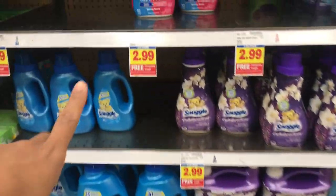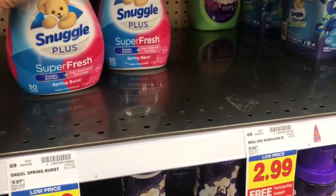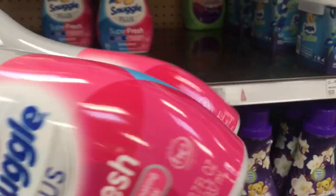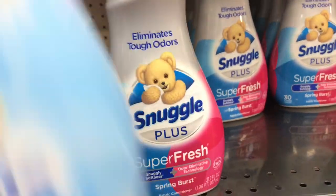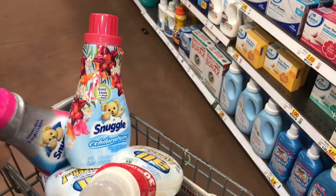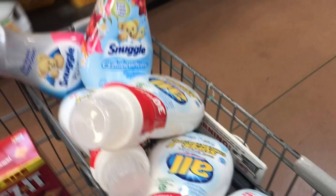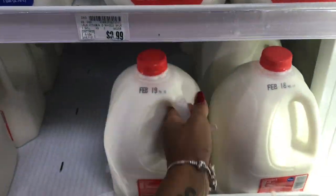Since I bought two All products, I get a free Snuggle. Since I got so many dryer sheets at Dollar General for 90 cents, I'm going to get the island fabric softener instead. Those will be free! Each All is going to cost me 99 cents and the Snuggle will be free — that's an awesome deal.